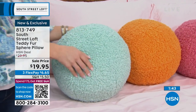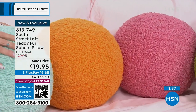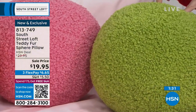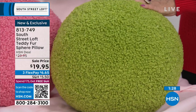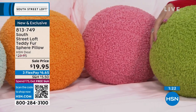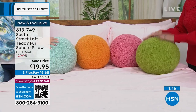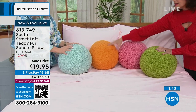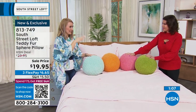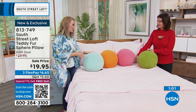Special details: a two-inch flange hem on the shams, envelope closure to a coordinated solid on the back. The accent pillow is a substantial size with piped detail around the edges and reverses to a solid. The comforter itself is flexible and comfortable — made with down alternative hypoallergenic fill, light to medium weight. If you do live in a cooler environment and need warmth at night, this is also a way to brighten up your space and jump into spring. Coordinate it with our Today's Special.